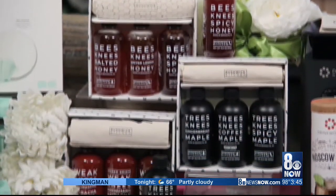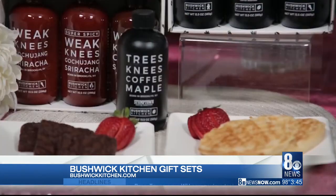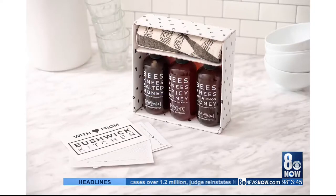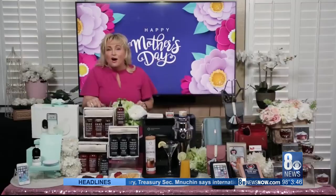Next, for my foodie moms, Bushwick Kitchen is a Brooklyn-based sauce company offering unique infusions of honey, maple syrup, and sriracha made with thoughtful, beautiful ingredients to inspire cooks of all stages. Each of these sets includes a trio of Bushwick Kitchen's premium sauces, featuring the Bee's Knees Honey Trio, Weak Knees Sriracha, and Tree's Knees Maple Trio. Also included is a cute custom dish towel and a recipe guide to help elevate the flavor of any desired dish.